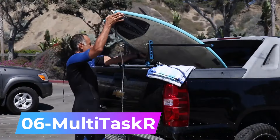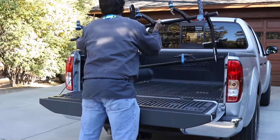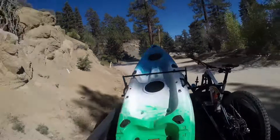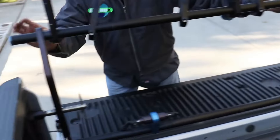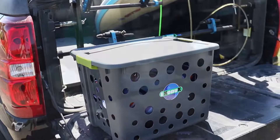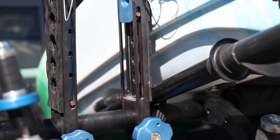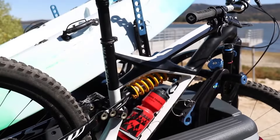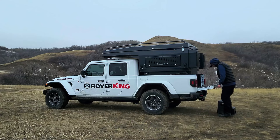Number six: MultiTaskR. The most versatile tailgate rack system available according to its creators — it can handle all sorts of loads, from bicycles to kayaks, surfboards, and even wood. It saves time, allowing you to secure a bike in just 30 seconds, keeping loads secure without the need to tie them down with ropes. The rack is compact and crafted from high-quality materials like 6061-T6 aerospace grade aluminum and 303 stainless steel. The basic version with universal brackets costs $595.